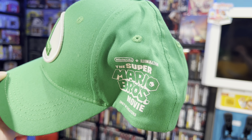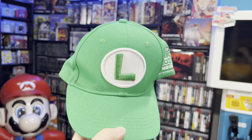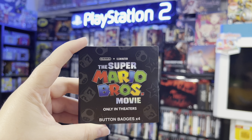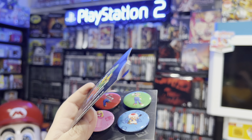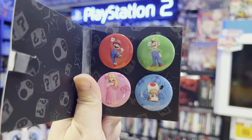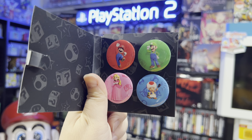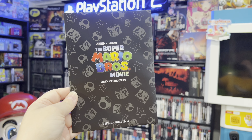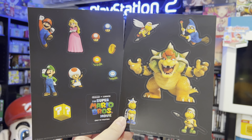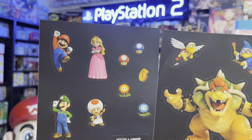This right here says 'Super Mario Brothers Movie Button Badges times four.' If you open it up you'll see cool little buttons of the main characters: Princess Peach, Toad, Mario, and Luigi. And then you have these sticker sheets — really cool to see a mixture of all the different characters from the movie. Just some cool little promotional items.